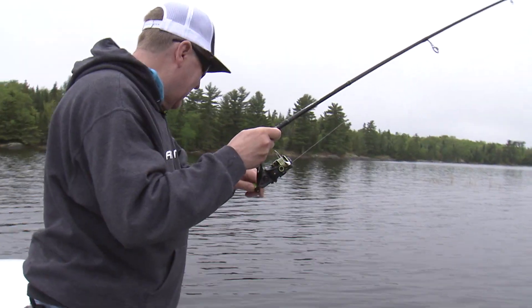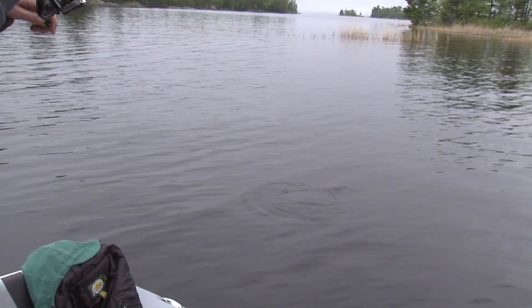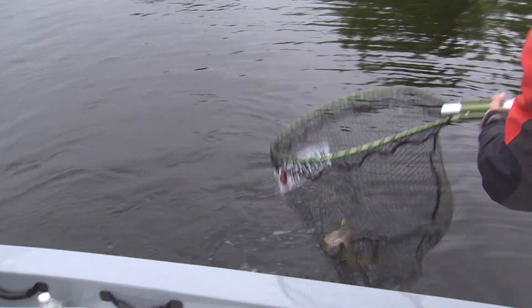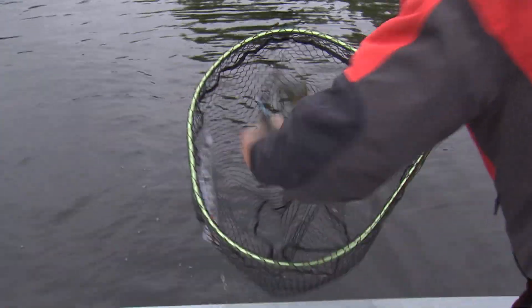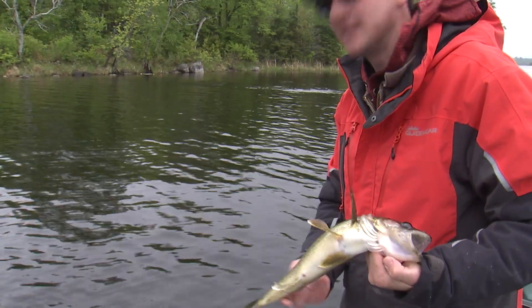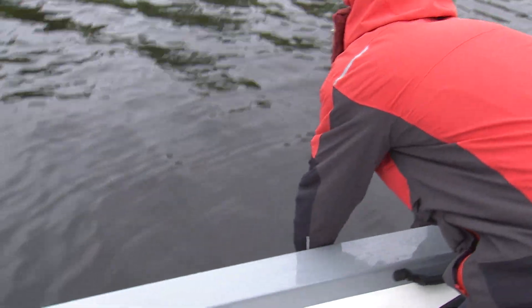There we go — that's a nice walleye. He hit it right up there in four or five feet of water. Very nice. Would that be an eater? You could keep that guy — that's close, that's a nice one. Be a good eater. We're not eating them today so we're going to throw them back.